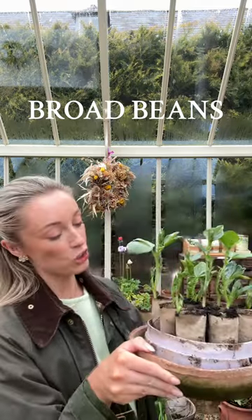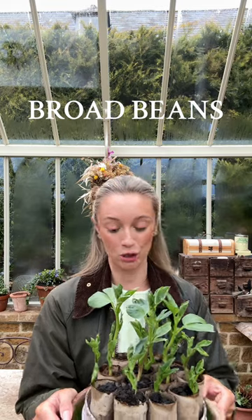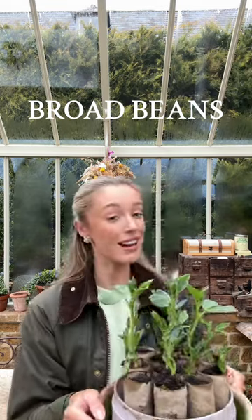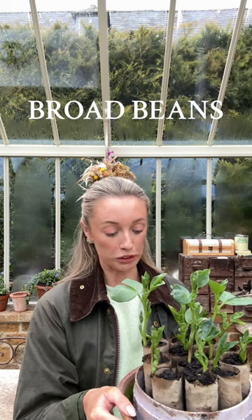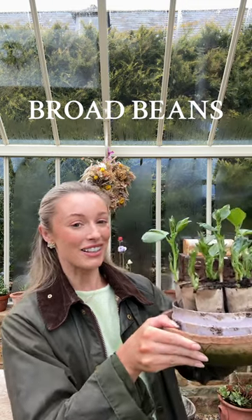Number two are my broad beans. You guys know that I like to grow these in loo roll tubes. I just find them so satisfying, they grow so quickly. I will plant the entire loo roll tube out into the garden, probably next weekend actually. The loo roll tube will disintegrate, keeping the root structure intact, and in a few months' time I'll have a huge broad bean harvest.